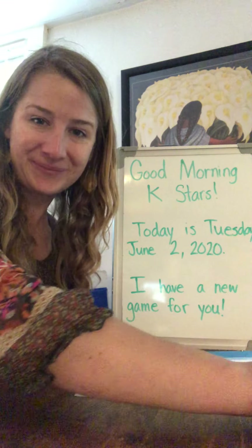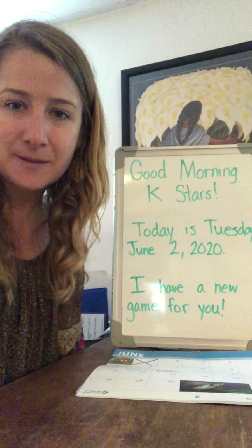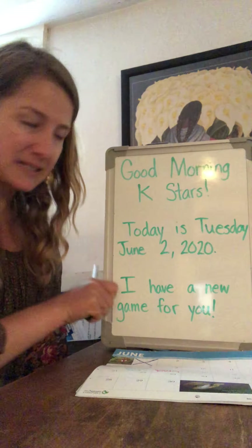Hello, my friends. How are you? I was so happy to get to see some of your faces when you picked up your stuff yesterday. I miss seeing those faces. All right, let's read our morning message.